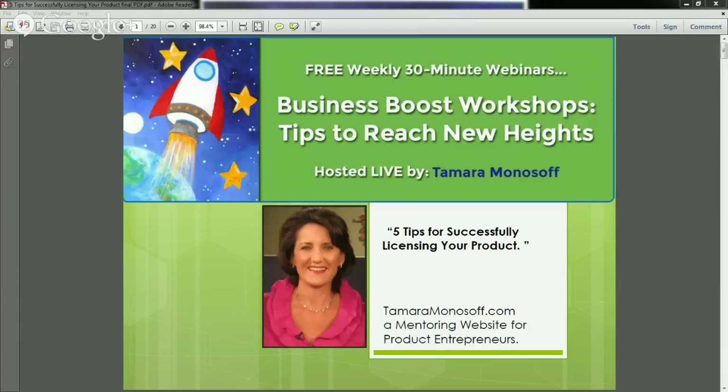Welcome to the Business Boost Workshop for today. Today we're covering five tips to successfully license your product, and we are going to dive right in in just a moment. If you will, send me a chat — I just want to make sure that you can see everything clearly and we're good to go. If you could just type hello in the box, that'd be great.